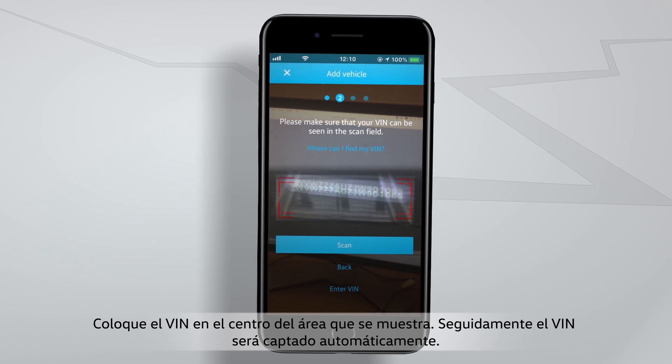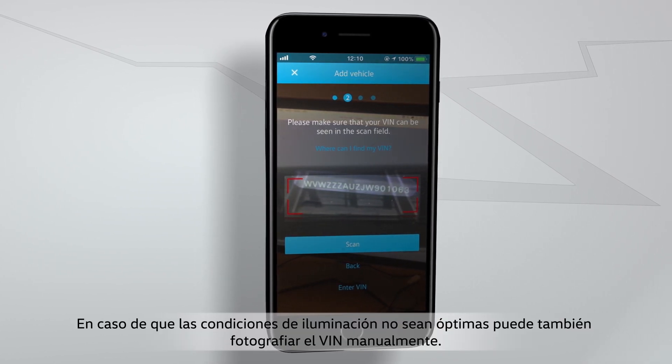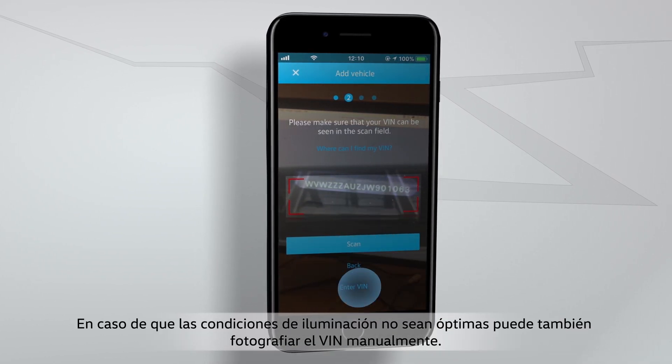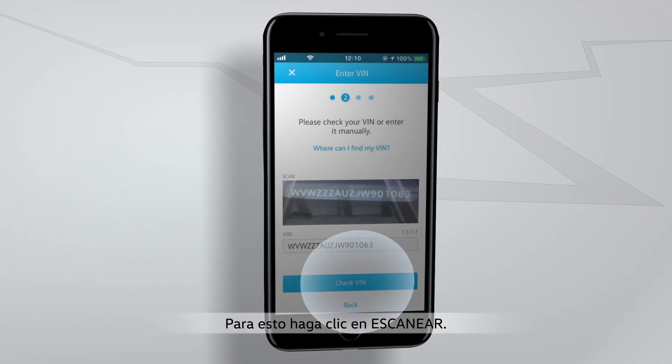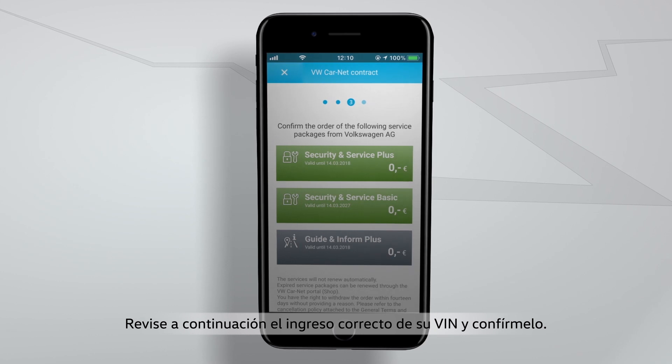Place the VIN in the middle of the area that is now displayed. The VIN will then be automatically identified. If the light conditions are not perfect, you can also photograph the VIN manually. For this, click on Scan. Then check that your VIN was entered correctly and confirm it.